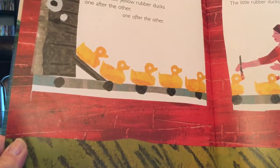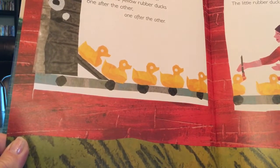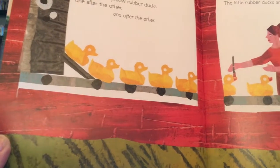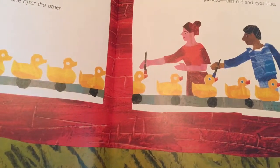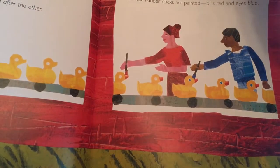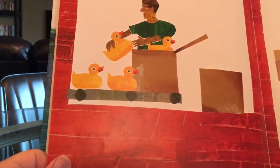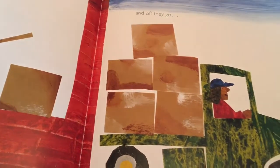Chuggity chuggity chuck goes the rubber duck machine. Out pop little rubber ducks, one after the other, one after the other. The little rubber ducks are painted — bills red and eyes blue. Then they are packed into a box, and off they go.